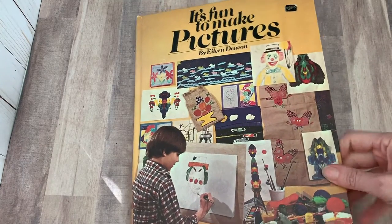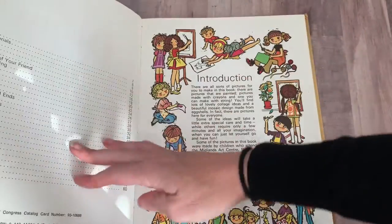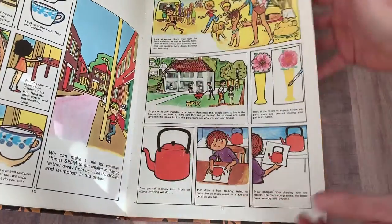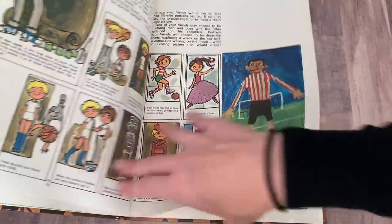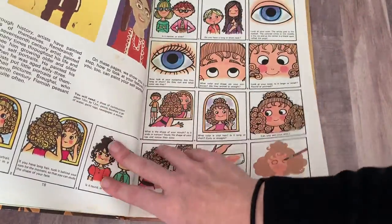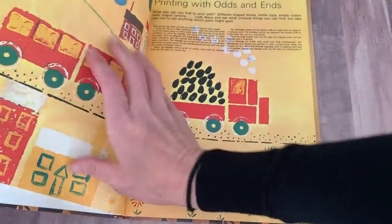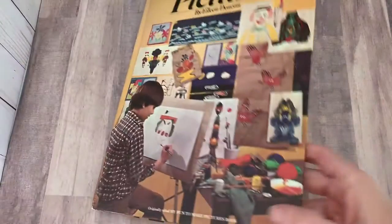This one I also showed on Instagram but it is just illustrated so wonderfully. It's Fun to Make Pictures — it's an art book for children from 1972. Just look at these illustrations: learning to look, life-size portrait of your friend, simple portrait painting, painting on material, stenciling, printing with odds and ends — I mean, this book is amazing — potato printing. So cool, isn't that great?